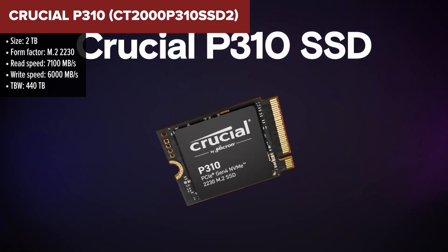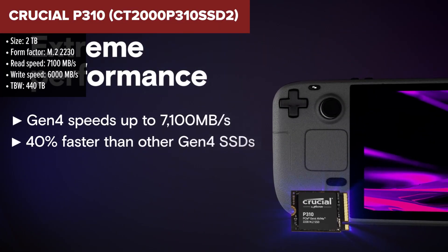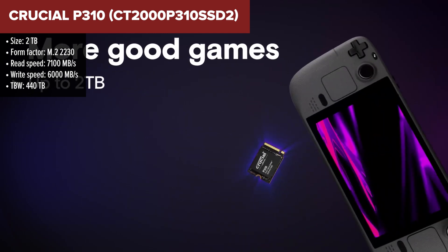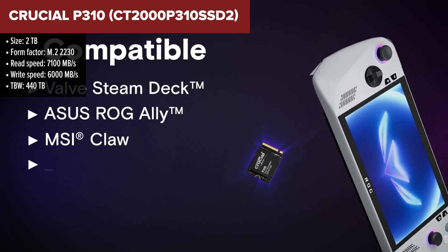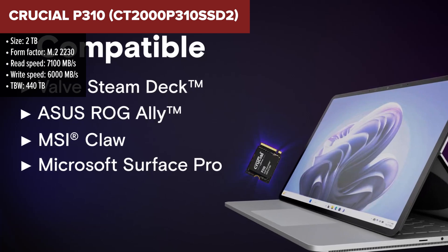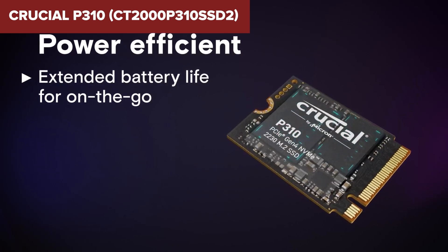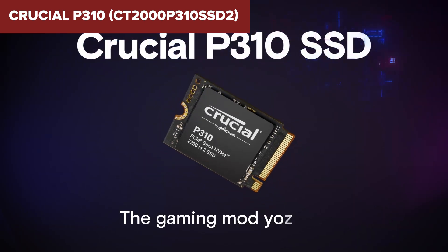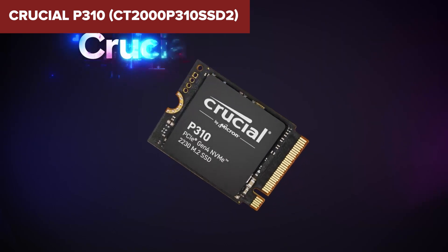The Crucial P310 offers impressive performance in a compact M.2 2230 form factor, making it ideal for handheld gaming devices and ultra-thin laptops. With sequential read speeds up to 7,100 Mbps and write speeds up to 6,000 Mbps, it ensures quick load times and smooth multitasking. Its small size allows for easy installation in devices like the Steam Deck, ASUS ROG Ally, and Microsoft Surface.